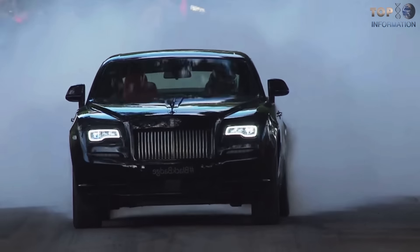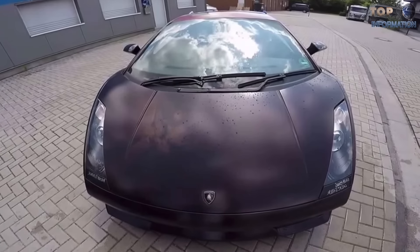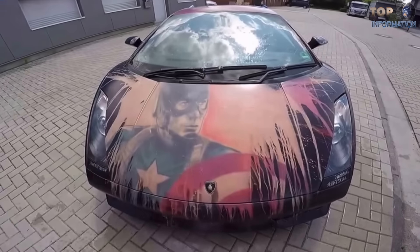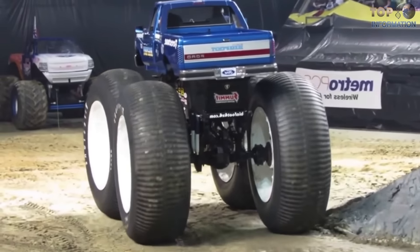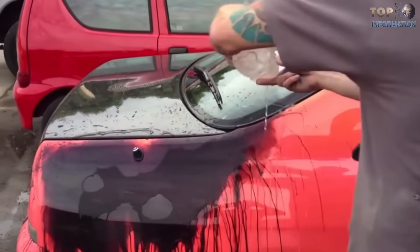Welcome to TTI! Welcome to a whole new world of science and fun! Today we're counting down the top 10 modified cars, which are incredible! So be sure to put your seatbelt on and be ready to enjoy this thrilling video!